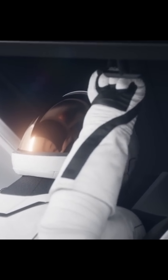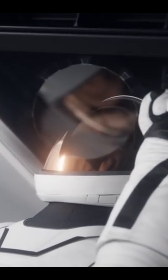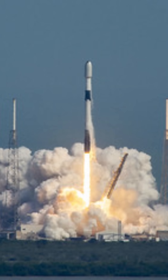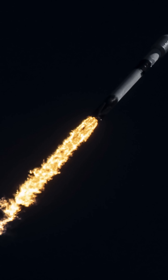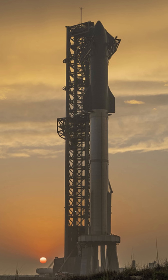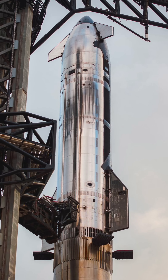Here's the tricky part. Starship can't carry all the fuel it needs for a round trip from Earth. Instead, after launching into Earth's orbit, it will be refueled in space by several tanker Starships. Each tanker brings up more fuel, transferring it to the Mars-bound Starship until it's fully loaded for the journey.